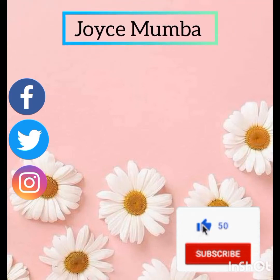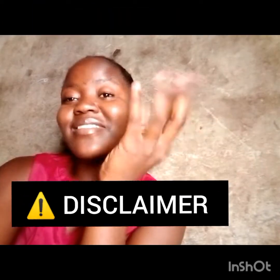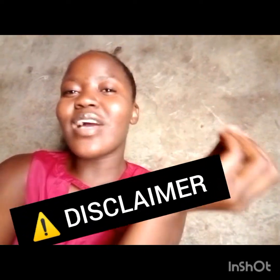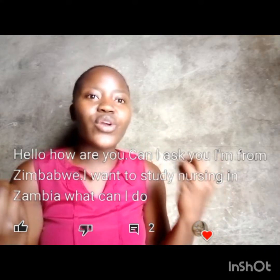Without further ado, let's talk about this video. I've had a lot of these questions — I can't even remember how many times I've come across this on my Instagram, WhatsApp, Facebook, and YouTube. Here's a disclaimer: I'm not an immigration officer or a career advisor or anything of that sort. This is strictly based on my personal research and personal experience. The question is: how do I study nursing in Zambia and how do I go about it?